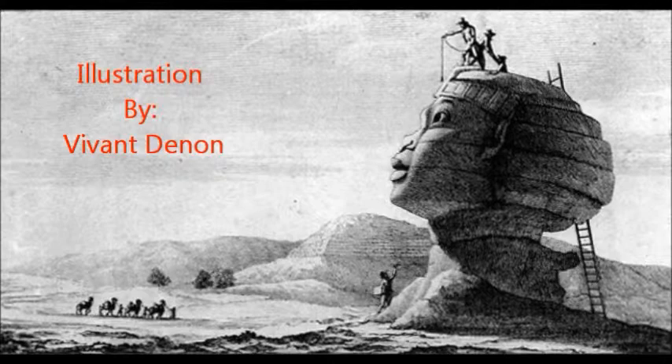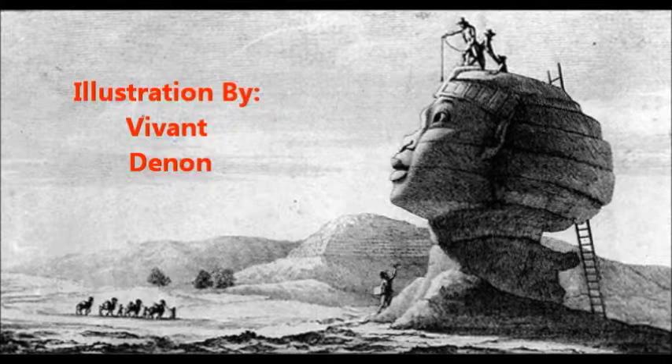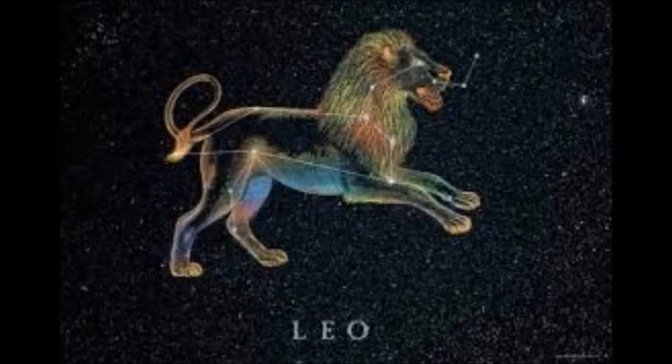Hormacket was extremely important to the people of that time. His position facing the east is because Ra, which is the sun, rises in the east. And the constellation of Leo, the lion, faces in the same direction.